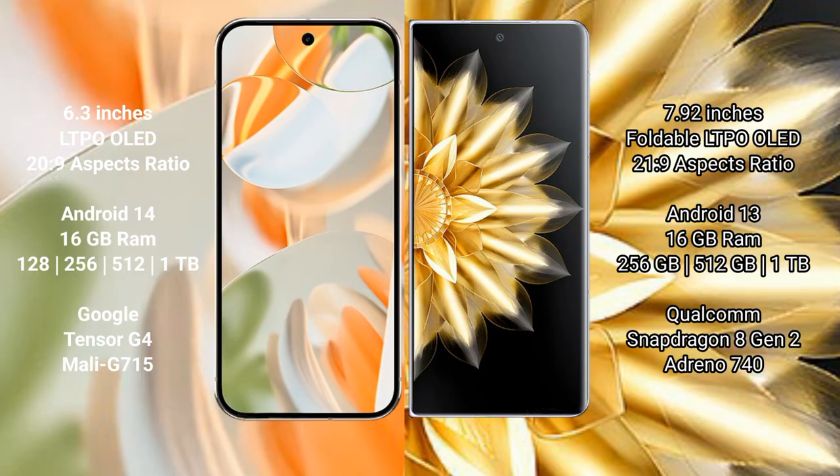The Google Pixel 9 Pro runs on the Android 14 operating system. It comes with 16 GB RAM, and 256 GB, 512 GB, or 1 TB internal storage options. It is powered by the Google Tensor G4 processor with a Mali GPU model G715.